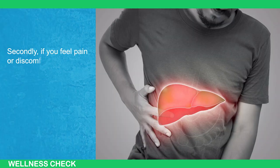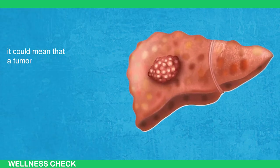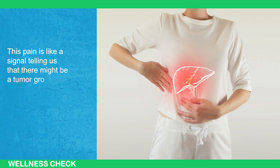Secondly, if you feel pain or discomfort in the upper right of your tummy where the liver is, it could mean that a tumor is growing and putting pressure on the nearby parts. This pain is like a signal telling us that there might be a tumor growing.